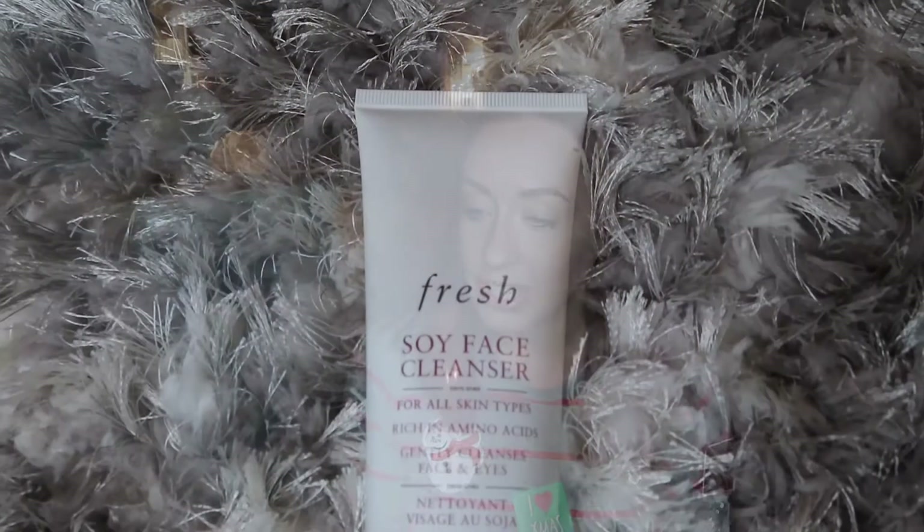There are nine items total and we're only on number three! Next I'm seeing the Fresh Soy Face Cleanser for all skin types. I really like getting skincare items in my BoxyCharm. It kind of smells like cucumber — really nice. It's a gel cleanser with a cult following for removing makeup even mascara without drying, made with amino acid rich soy proteins, calming cucumber extract, and balancing rose water. This retails for $48.